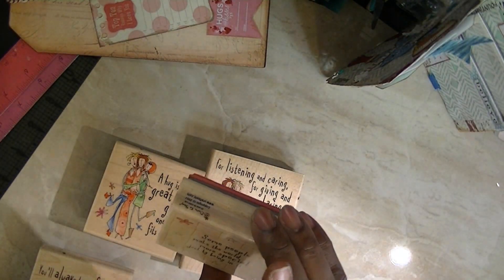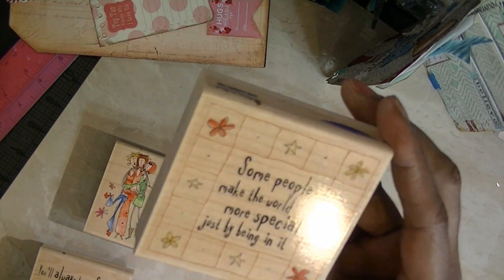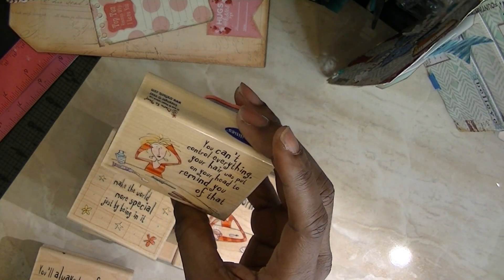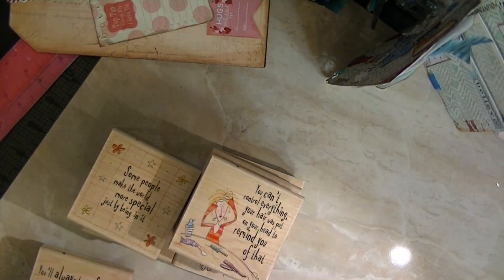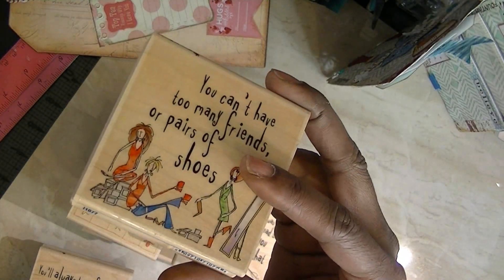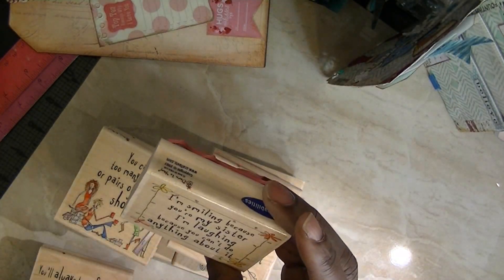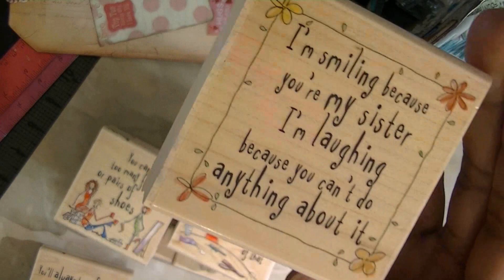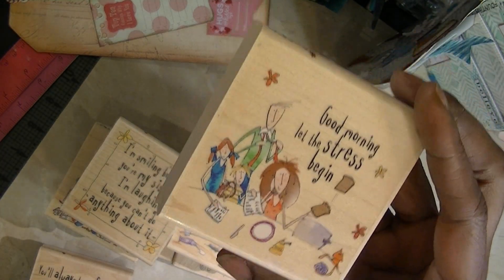Some people make the world more special just by being in it — it's called World More Special. And I don't do mornings. Those are the images. You can't control everything — your hair was put on your head to remind you of that. These are cute. You can't have too many friends or pairs of shoes — and that's the image. I'm smiling because you're my sister — I'm laughing because you can't do anything about it. I love, love, love that one. Good morning — let the stress begin. And that's the image there.